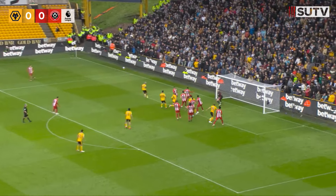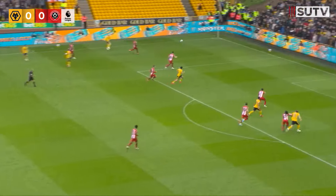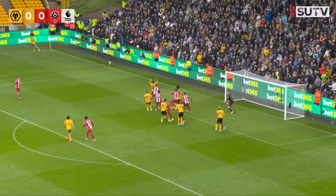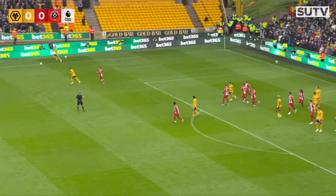Here comes the ball from the left-hand side into the middle, free header for Lamina. It's blocked on the line, cross comes in from the left-hand side again. Trusty meets it, has to head it behind. Wolves corner left-hand side, floating into the area looking for Dawson. That's a good header one at the back — I think Austin Trusty who met it.